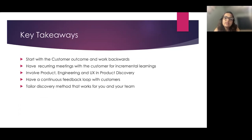Key takeaways: start with the customer outcome and work backwards. Have recurring meetings with your customer for incremental learning. You don't always need user interviews — you can use focus groups, surveys, or user research. If you have a UX team, conduct ongoing user research for incremental learning. Involve engineering and UX in your product discovery. Build a continuous feedback mechanism with customers so your product continues to evolve for upcoming needs. Tailor your product discovery approach to get closer to your customer in a way that works for you and your team.